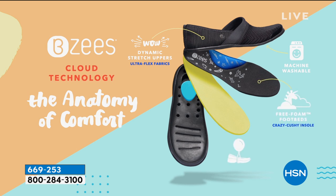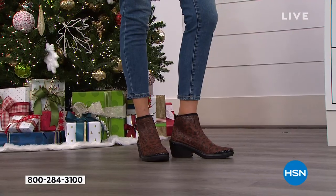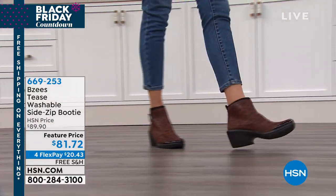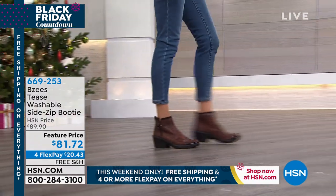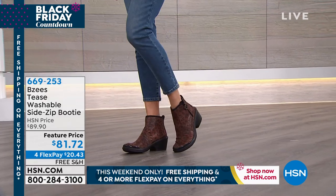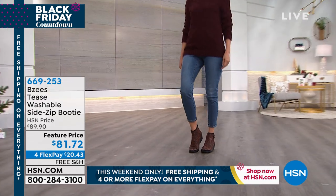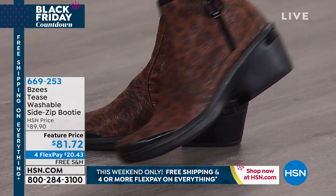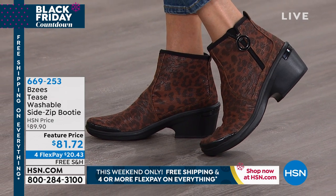Everything here that looks suede or leather is man-made because we make it machine washable. Inside our shoe, in the footbed, we actually put a mattress in our shoes. That's part of our free foam footbed — it gives you that extra pep in your step and bounce back. Then we have that memory foam arch support that's universal to any type of foot anatomy. If you're flat footed or have a super high arch, your feet are just going to feel amazing. At the very top of the ankle there's that little extra cushion, so there's no break-in period with any of our Beezy shoes.